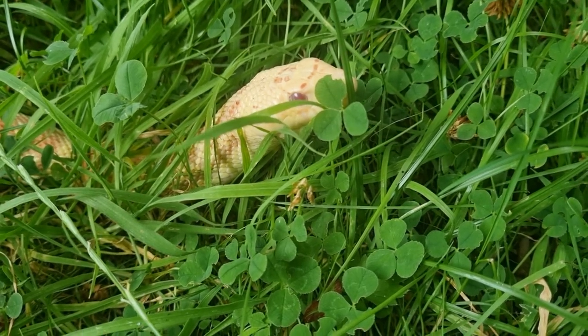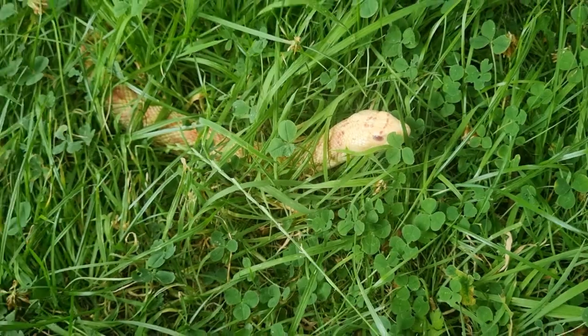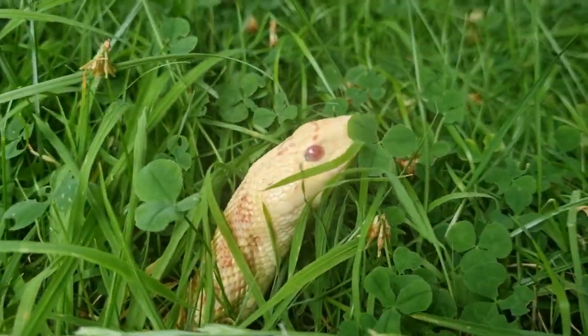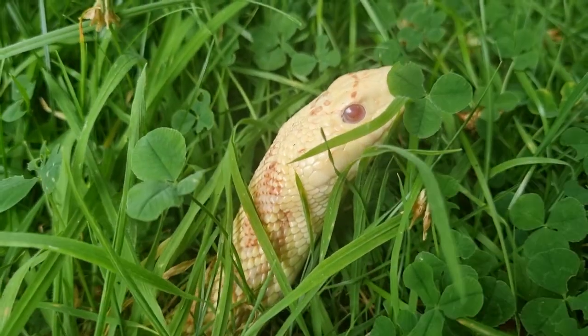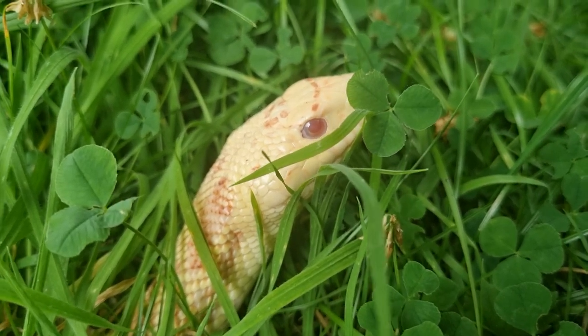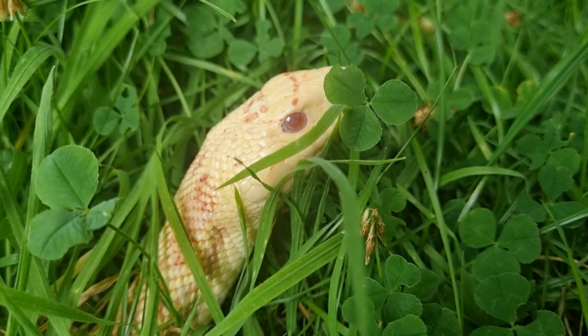High temperatures can make them uncomfortable and grumpy. Feeding bull snakes is relatively easy as they eat a variety of food in the wild, including rodents, rabbits, birds, and eggs. In captivity, they are commonly fed frozen mice, rats, and chicks. The size of the food should be about 1.5 times larger than the snake's body. It's important to feed them the right amount to maintain a healthy weight.